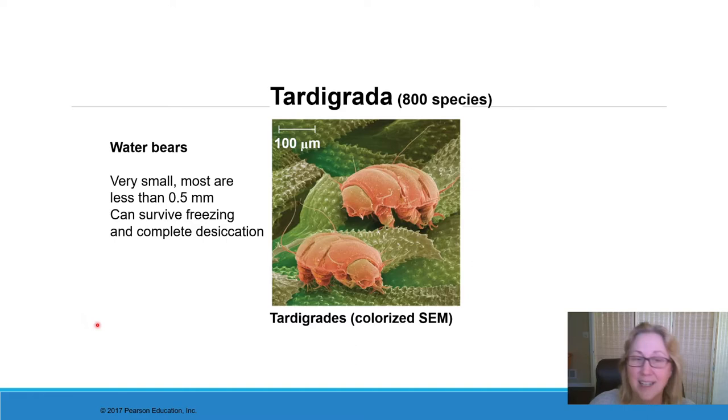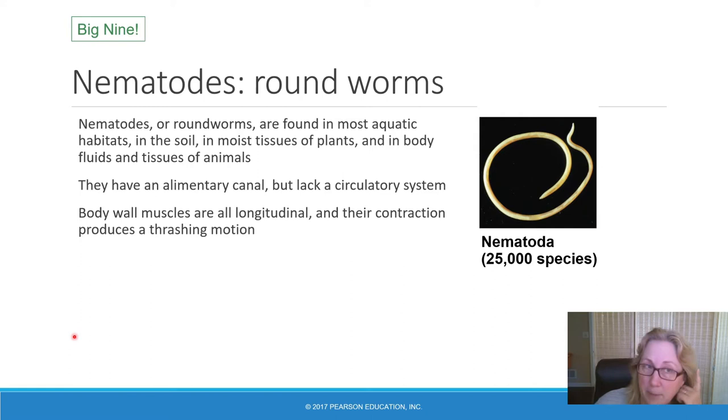That unusual quality caused people to speculate that perhaps tardigrades could survive outer space — if they somehow got blasted into outer space, they could survive because outer space is freezing and completely desiccates living things. There is no evidence, however, that any tardigrade has ever survived a trip into outer space.